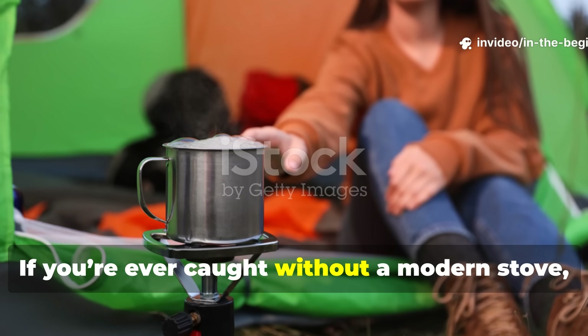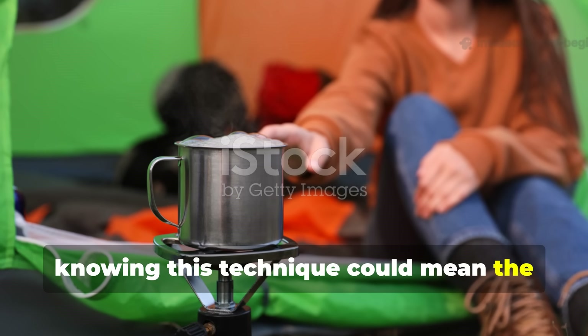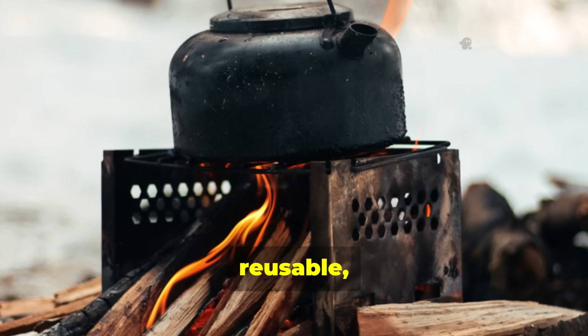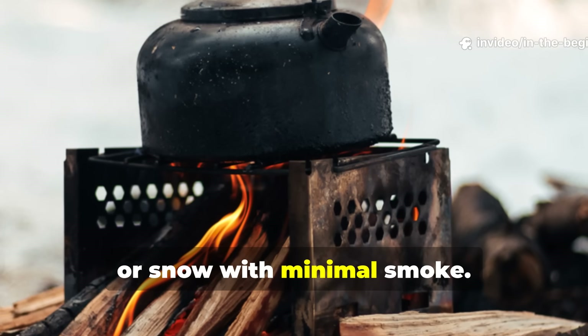If you're ever caught without a modern stove, knowing this technique could mean the difference between hypothermia and a hot meal. It's efficient, reusable, and works in rain, wind, or snow with minimal smoke.